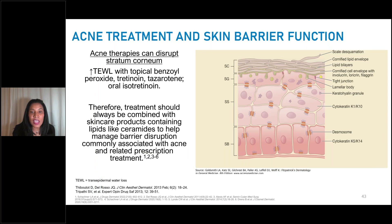Our acne therapies can disrupt the stratum corneum. Specifically, we see increased transepidermal water loss with topical benzoyl peroxide, tretinoin, tazarotene, and isotretinoin. Our treatments really need to combine skincare products that have lipids and ceramides to help manage this barrier disruption that we commonly see with our prescription acne therapy. So let's talk a little bit about skincare and the role of skincare in acne.